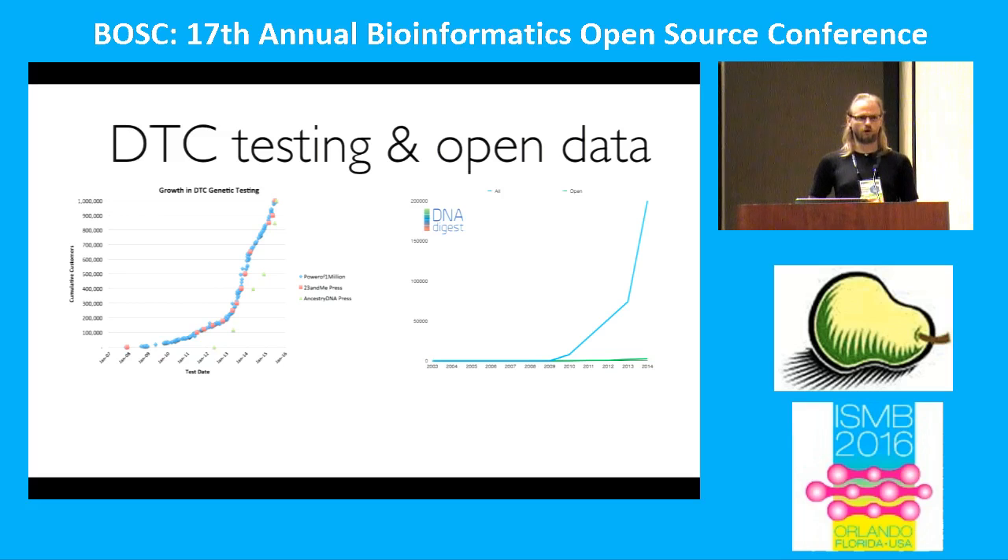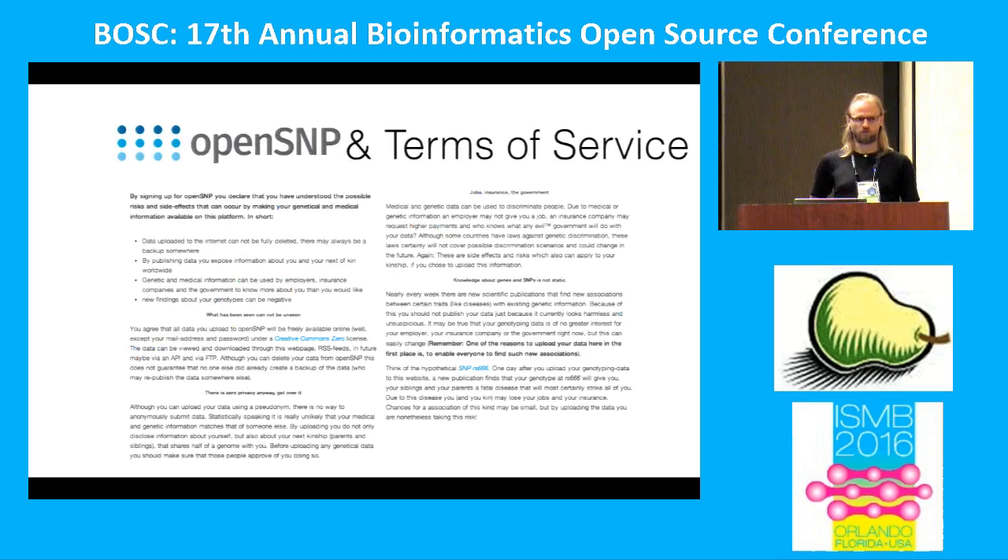So we decided to do our own completely independent open data project called OpenSNP. Since we have no institutional limitations, we went for a very simple approach to sharing genetic data. You don't have to read a long terms of service — ours are the complete ones right here, and they're human readable, not lawyer readable. We basically tell you: you may lose your job, you may lose your insurance, and the same is true for your family because your genetic data will be out there. If you still want to share your genome, go ahead. If not, please don't. We basically try to scare people away from sharing data.